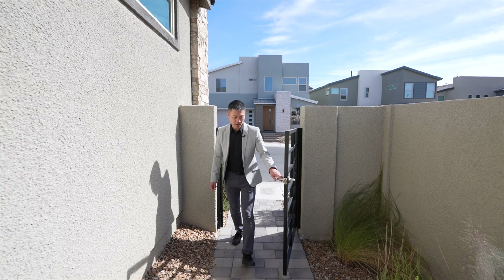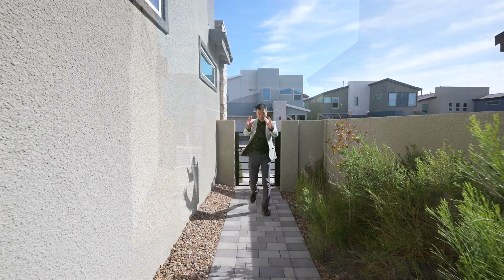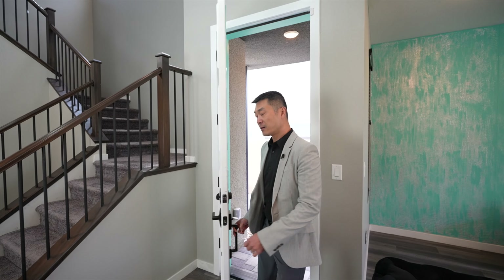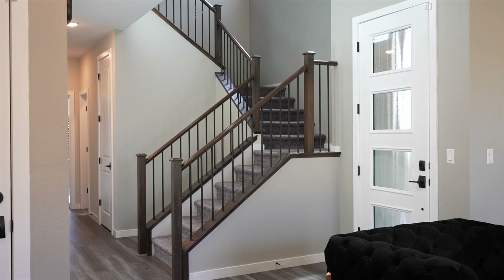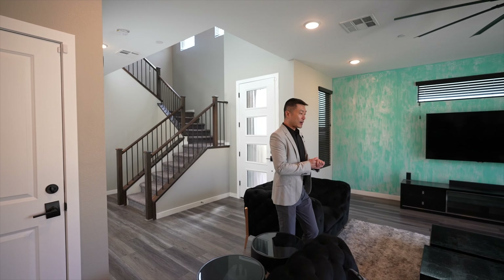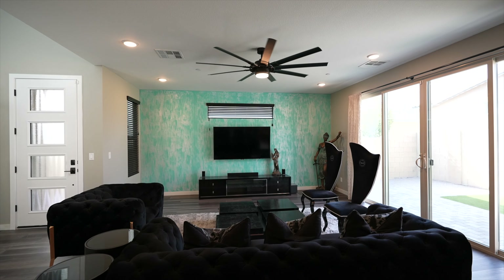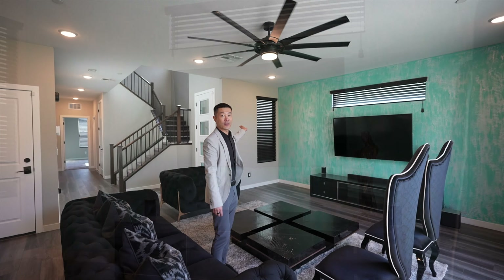So we're gonna walk in — there's a nice long private courtyard walkway into the front entrance, and then we'll go inside and check out the house. Walking in the front entrance, you can see there's upgraded rails right there. We're gonna come this way into the living area. You have a nice window up there for natural lighting and another window over there where you can look out to the front entrance.